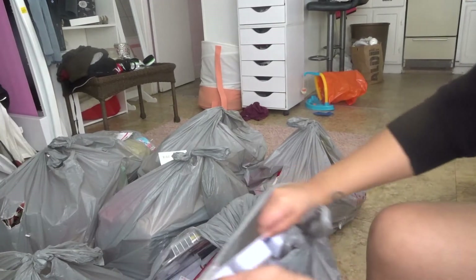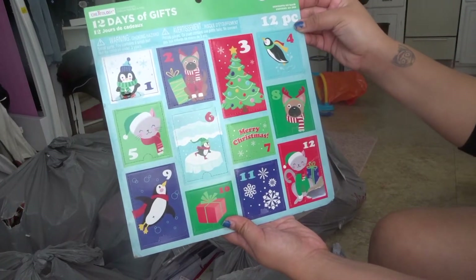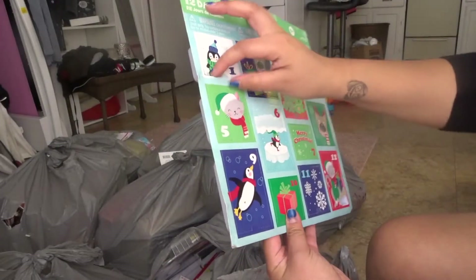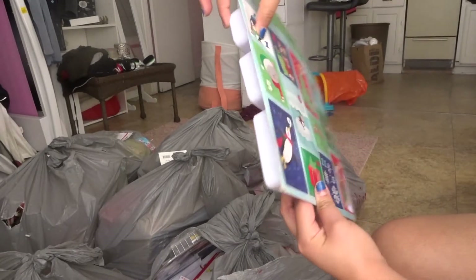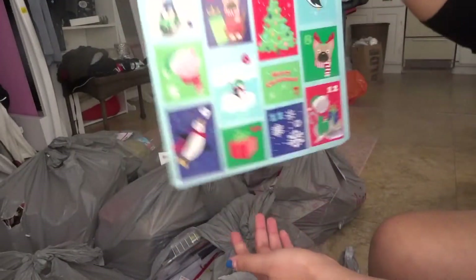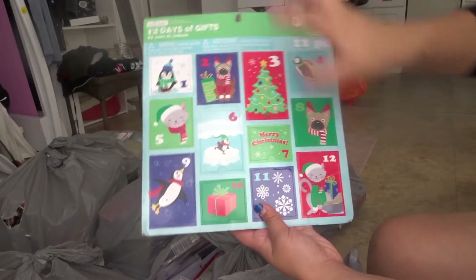The next thing is this — it's a '12 Days of Gifts,' kind of like an advent calendar. This one actually retailed for $4.99, pretty much what the whole bag cost me. You can tell it was a little open on this one. There's nothing in some of the slots, which sucks, but it's still really cute. I can hear stuff in the other ones. I'll probably have to not give this one away to my nieces since it is open.